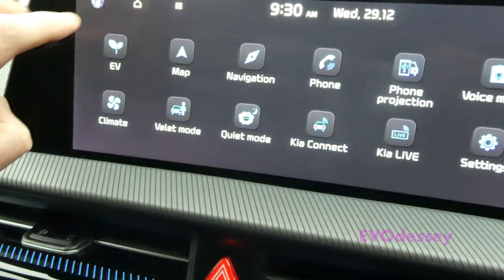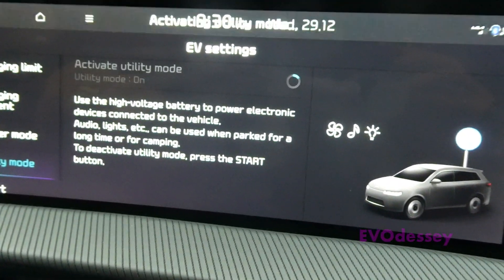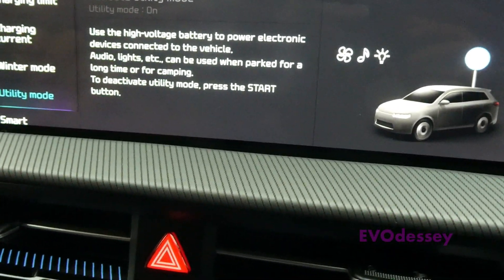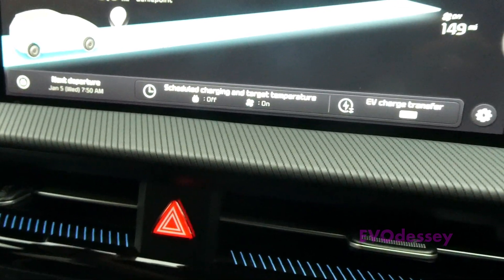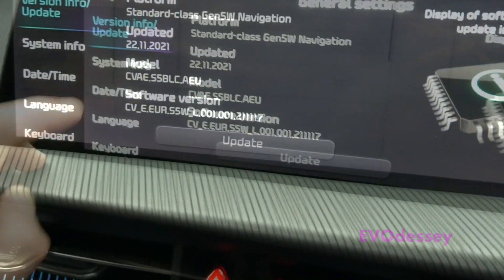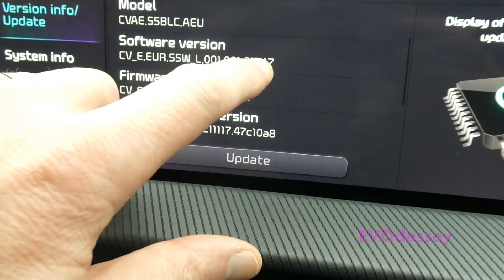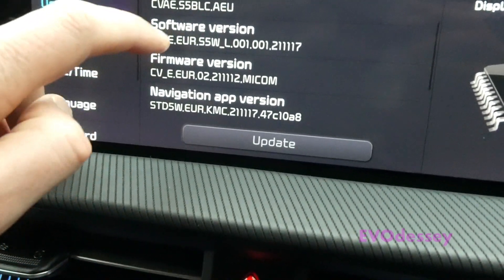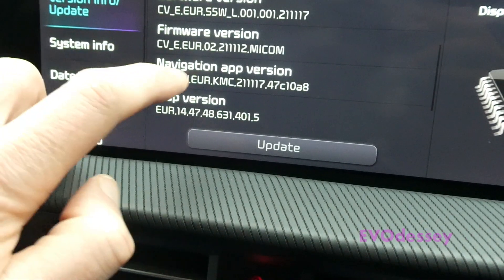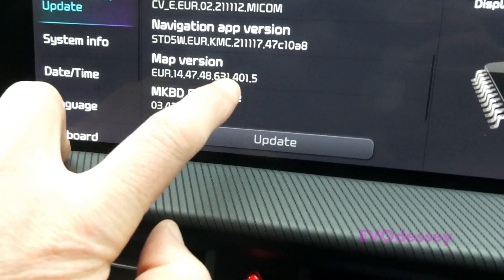Firstly, put it into utility mode. The car must be on for this. I'll just check the existing versions. Updated 22nd and 11th. Software version 21.11.17. Firmware 21.1.1.2. Navigation app 21.11.17, and that version was ended in 401.5.